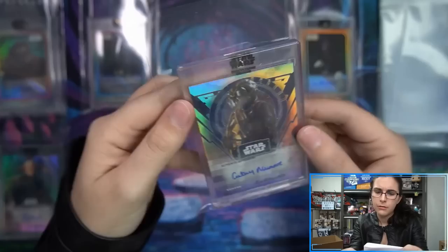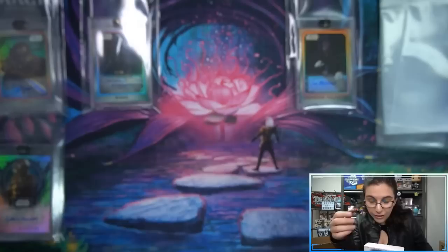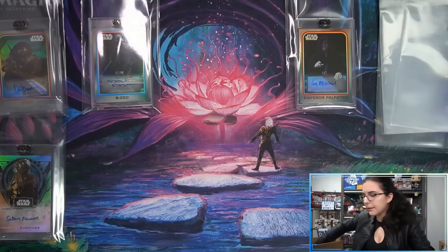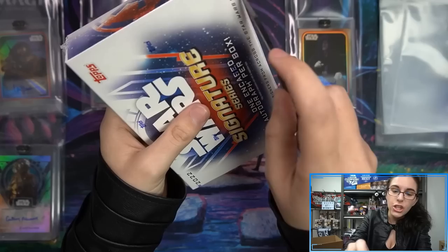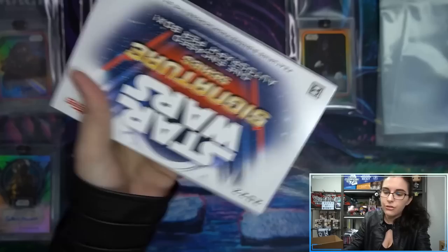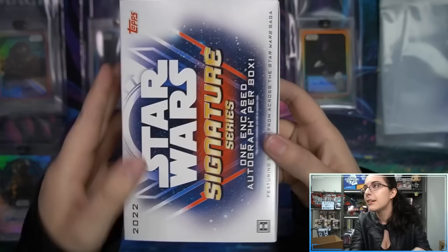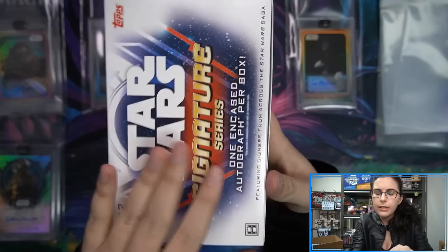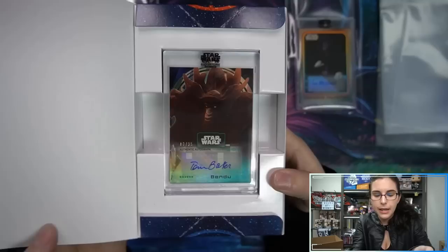Zuckuss — I'm assuming whenever that 2021 bounty hunter set comes out we'll see more Zuckuss autographs. Some other returning names to the set include Jason Isaacs and Sarah Michelle Gellar. I want to see what the Isaacs looks like just because I like the Grand Inquisitor as a character. Jason Isaacs — you may also know him as Malfoy's dad, and he was in Star Trek Discovery for one season.